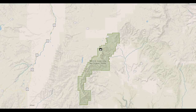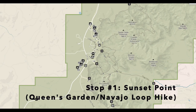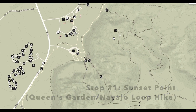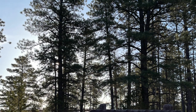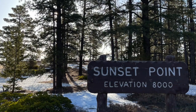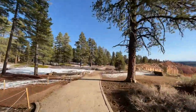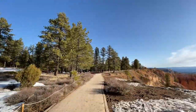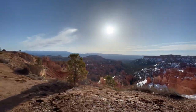When we first arrived to the park we immediately drove to Sunset Point. We parked there in a massive parking lot. We arrived around 8:30 a.m. before the peak season so shuttles were not operating yet. After parking at Sunset Point we used the restroom there. There are some running water fountains if you need to refill your water.